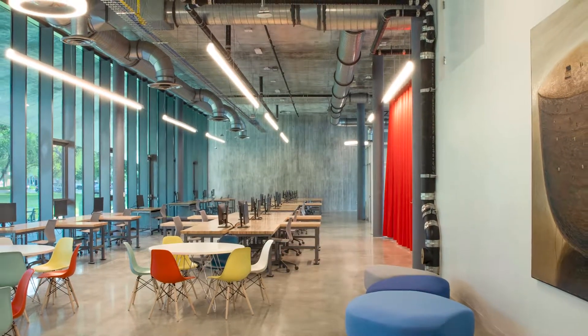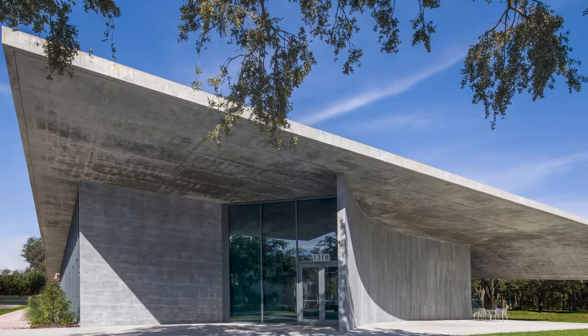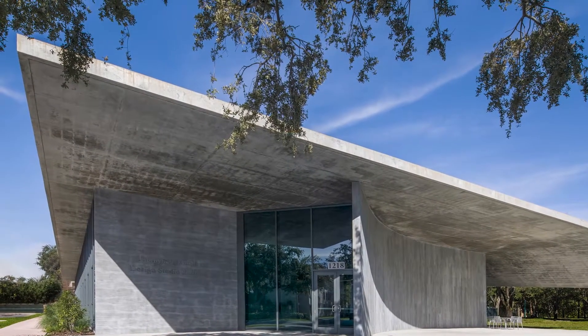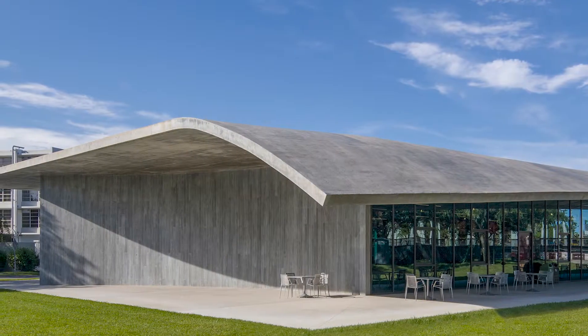The roof itself, fashioned of thin concrete, becomes a moment of high visual drama, adding a touch of complexity to the silhouette. Besides effective shading, the bowed roof also sets up the design's primary formal swerve — a single concrete curved wall.